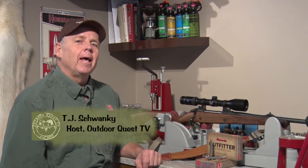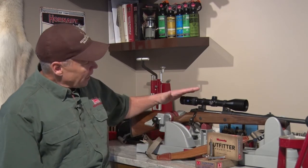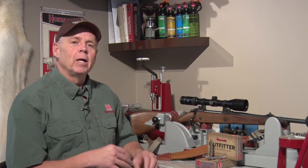I'm TJ Schwanke and welcome to Outdoor Quest TV. On today's episode, Vanessa's in South Africa shooting the Sako Bavarian chambered in 375 H&H. The 375 H&H is one of those cartridges that gets caught in that no man's land right between big bore and medium bore. Most hunters know it as a very effective dangerous game cartridge, but what a lot don't realize is what a great plains game cartridge it is as well.